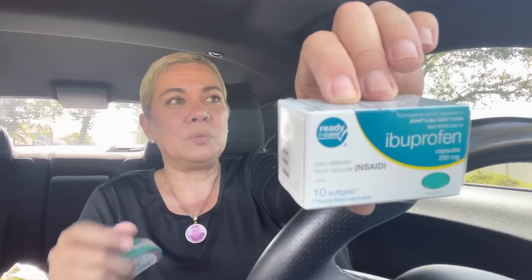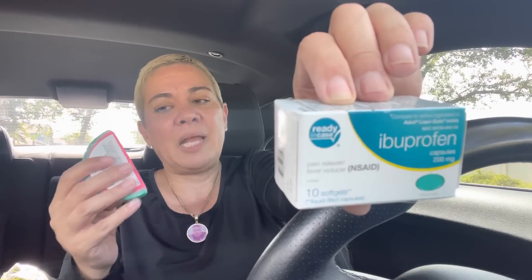This ibuprofen — I really need it because I haven't had any, and guys, the struggle is real with the pain I go through. Let me know if you want me to make a video about my health issues and what the doctors are and aren't able to do for me. Whatever you want — a video, a live — I don't mind sharing things with you. But anyway, this is a Dollar Tree haul, so — I need ibuprofen at all times.